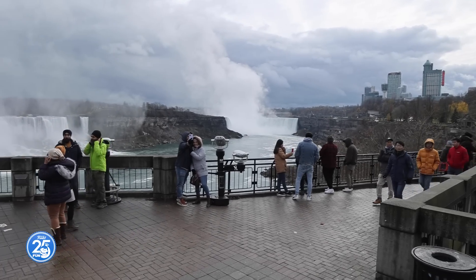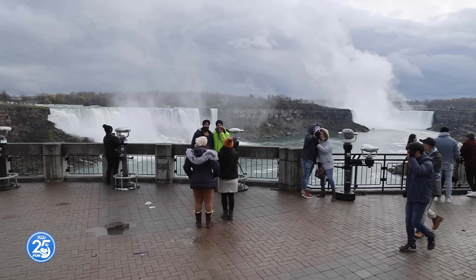Hi everybody, my name is Tristan, but a lot of you probably know me as Top Pops, and today we're here in the beautiful city of Niagara Falls, Ontario. We are here of course to visit none other than the Horseshoe Falls, and there are many different ways to experience Niagara Falls too.